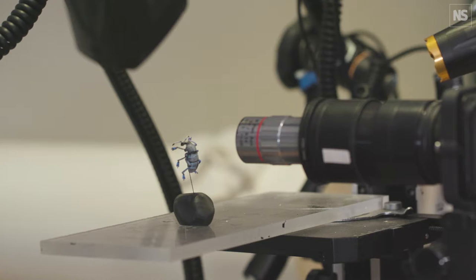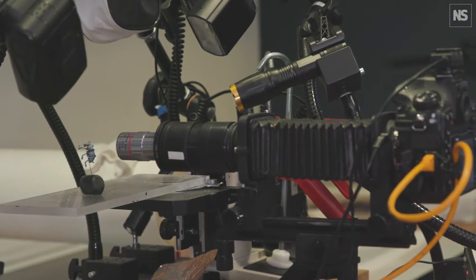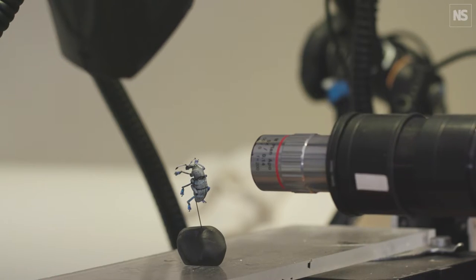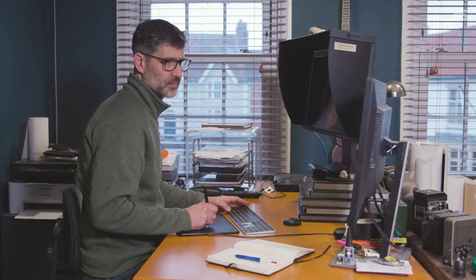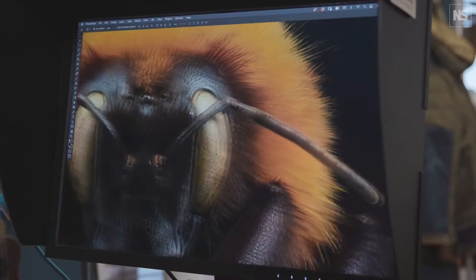Photo stacking is the process that I use. Generally over 10,000 separate shots is required to shoot them. They took about three weeks each to create. At the end of it you can see every tiny ridge and hair on the specimen.